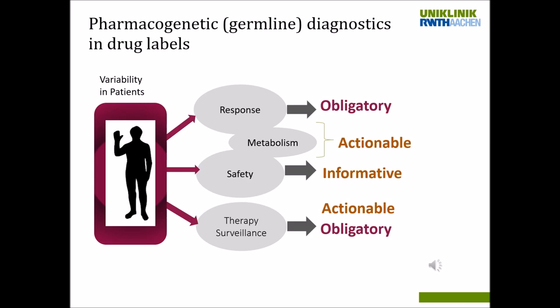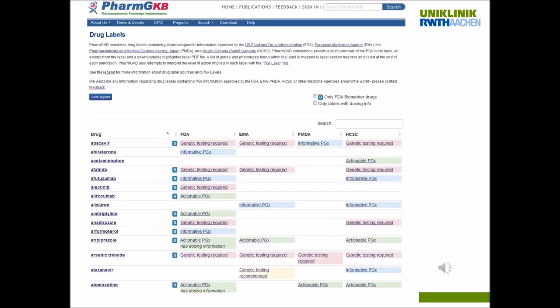Actionable means that if we have a patient in front of us who has a certain genotype affecting pharmacotherapy, we can do something. We can adjust treatment — for example, reduce the dosage, choose a different drug in combination, or even decide for a different substance to treat the same indication. So actionable means that with the genetic information available, we can individualize drug treatment.